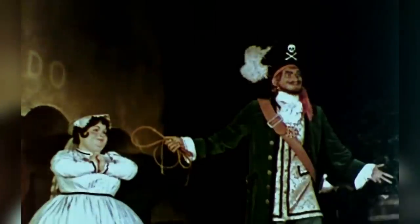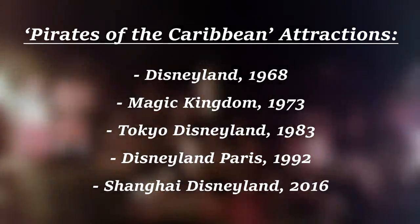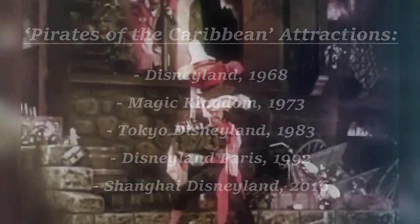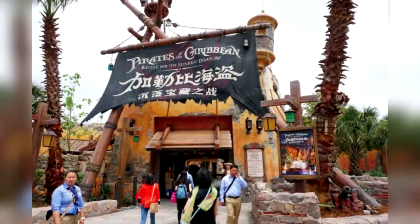Today, Pirates of the Caribbean is one of Disney's most iconic and well-known attractions. In fact, Pirates is so popular that the ride has managed to find its way into almost every Disney park around the world. However, there are still quite a few variations between all of them, most of which brought on by things like the differences in what countries they're in, as well as what time they were made, with the original first debuting in the late 1960s and the newest one only opening a few years back in 2016.